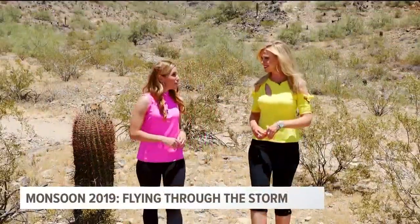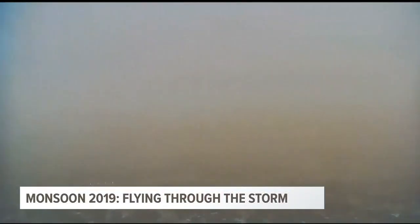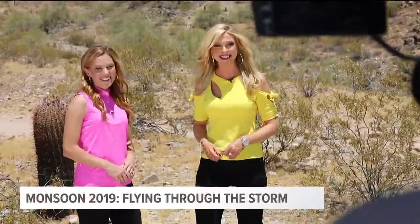Have you ever wondered what it would be like to fly through a monsoon storm? A special aircraft designed right here in Arizona does just that. It tests the latest weather radar and equipment that will go on aircraft you and I fly in.